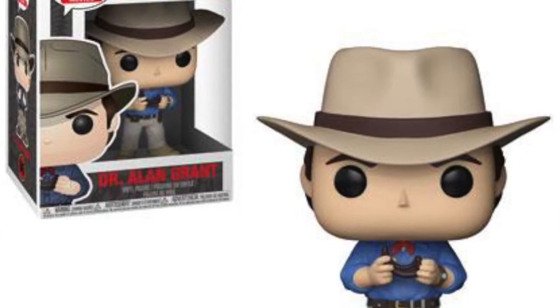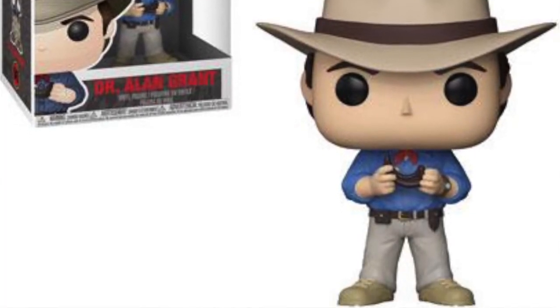We're also getting a pop of Dr. Alan Grant — it's up on the screen now. He's holding a little dinosaur claw or fossil, and he's in his hat. It's a really good portrayal of the film character in complete gear. Funko really do nail the details with certain characters from films.